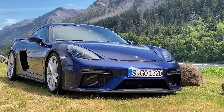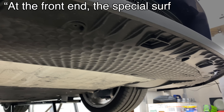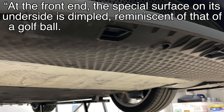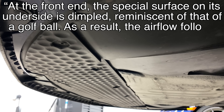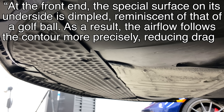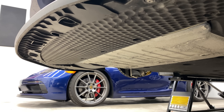Porsche says the same logic applies to the GT4. In their words: at the front end, the special surface on its underside is dimpled, reminiscent of that of a golf ball. As a result, the airflow follows the contour more precisely, reducing drag. Neat — that last part was my addition, if that wasn't obvious.